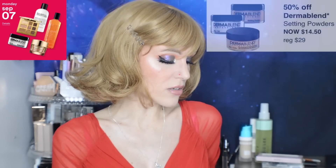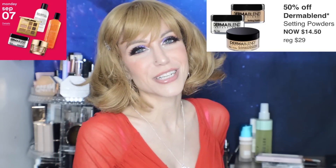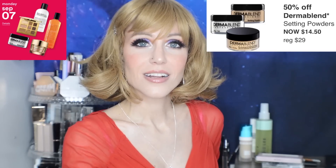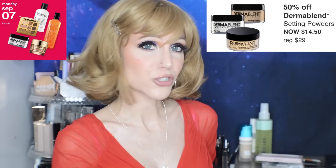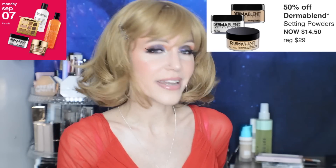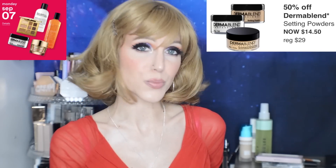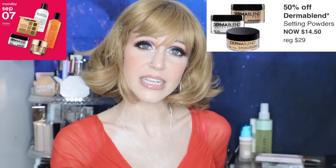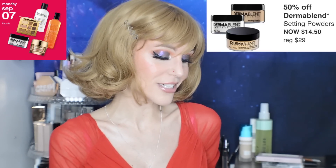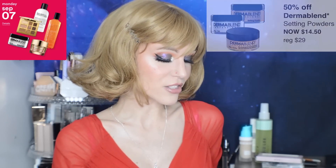Then we have 50% off Dermablend setting powders. You've got to do yourself a favor and click the ingredient list, especially for the plain translucent powder. I think it's hilarious that it is one ingredient. That single ingredient has been finely milled in this product — it certainly is a very finely milled powder, but it's one ingredient. The other two just have some mineral colors added to them.